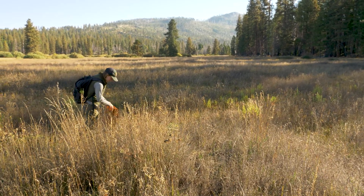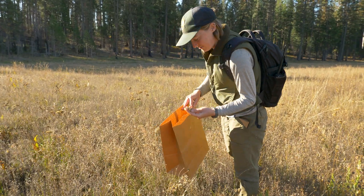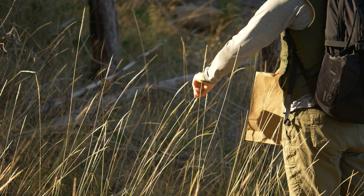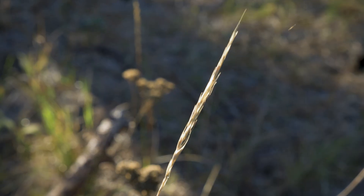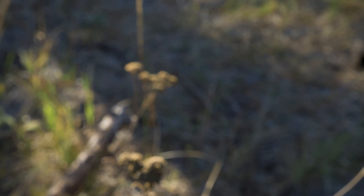Today we're out here collecting seeds in Ackerson Meadow. You get to channel your inner hunter-gatherer instincts and spend your days in a beautiful place. We're hoping to sow over a thousand pounds of seed, so we're out here almost every day this fall, gathering as much as we can for the restoration of Ackerson.